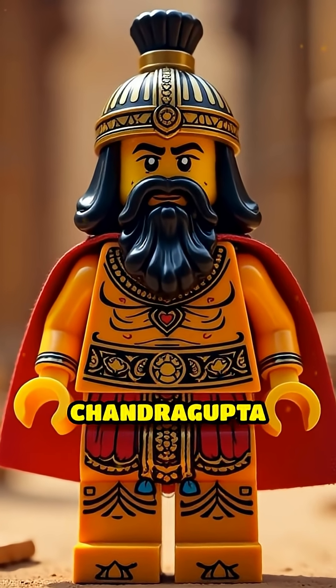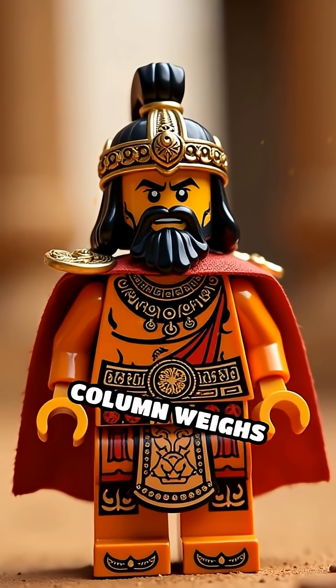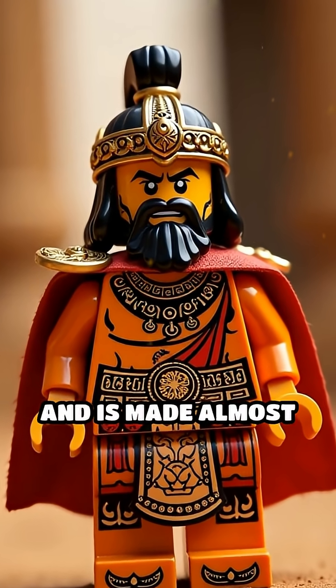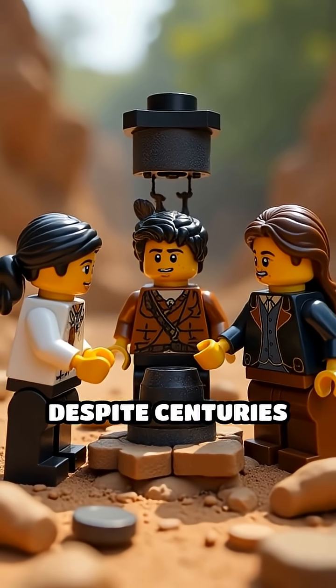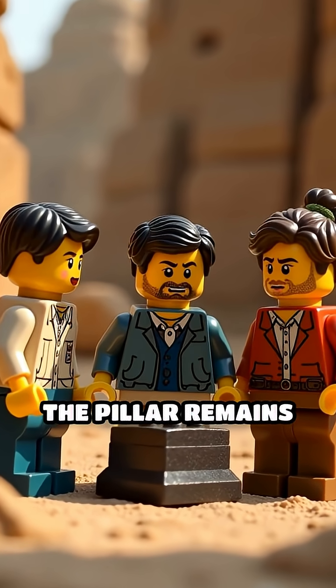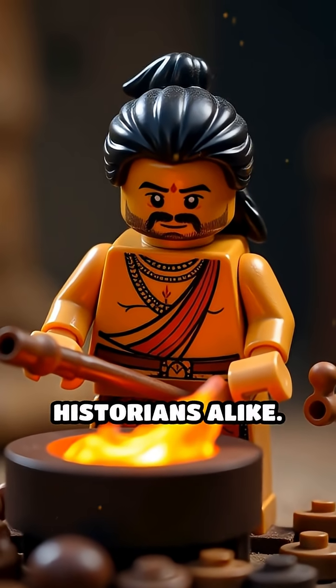Erected during the reign of Chandragupta around the 4th century CE, this 7-meter-high column weighs over 6 tons and is made almost entirely of pure iron. Despite centuries of exposure to harsh weather, the pillar remains astonishingly free of corrosion, baffling scientists and historians alike.